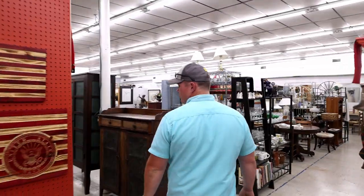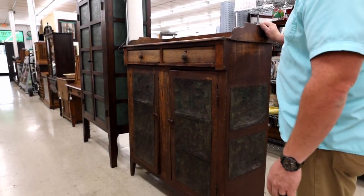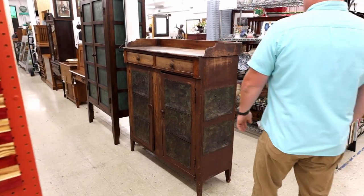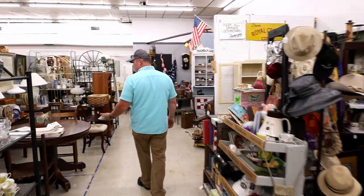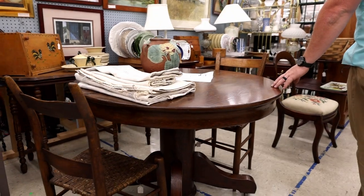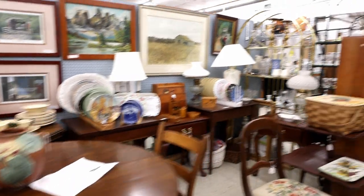Also just brought in this primitive pie safe — ten panels. Good piece there. And over there's a twelve-panel safe. Some good things over there. Everybody's always looking for an oak table — there's a good oak table. If you're looking for a specific piece for a small dining room or things like that, that's a good piece.